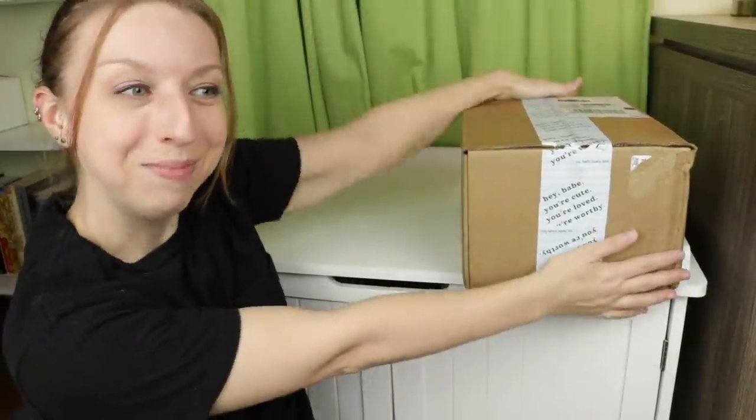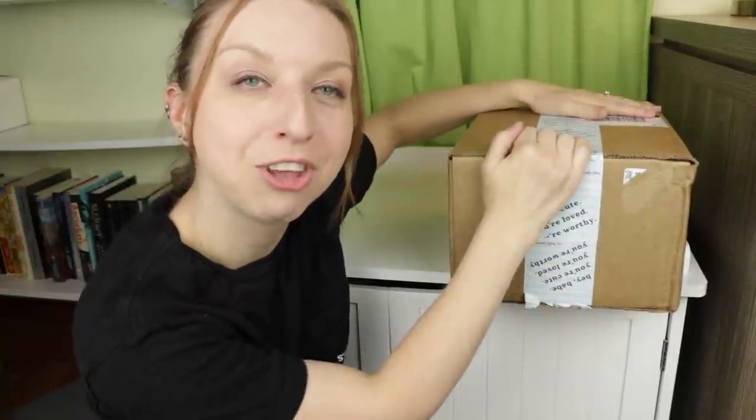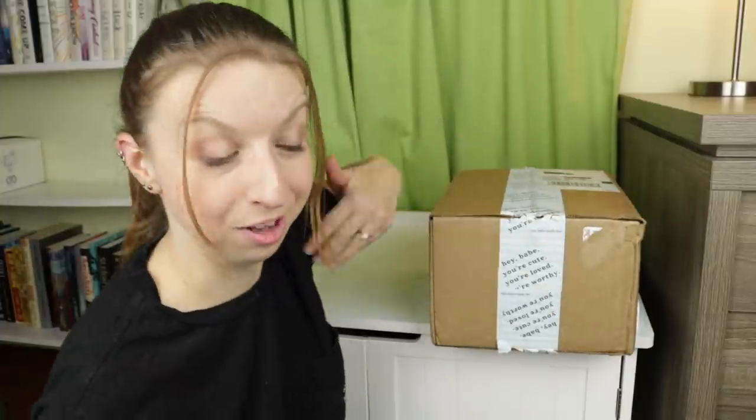Hey guys, welcome back to my channel. I'm here for a Hello Lovely box unboxing — I'm pretty sure this is the bouquet box, so I'm very excited. I am also fully decked out in Hello Lovely attire. I'm not kidding, this is my constant state of being and I am living for it. I'm literally always wearing Hello Lovely stuff because they provide me with a lot of comfort — all of their clothes are super comfy, and it's literally what I've been living in for all of quarantine. So thanks, Becca, for outfitting me for my entire life.